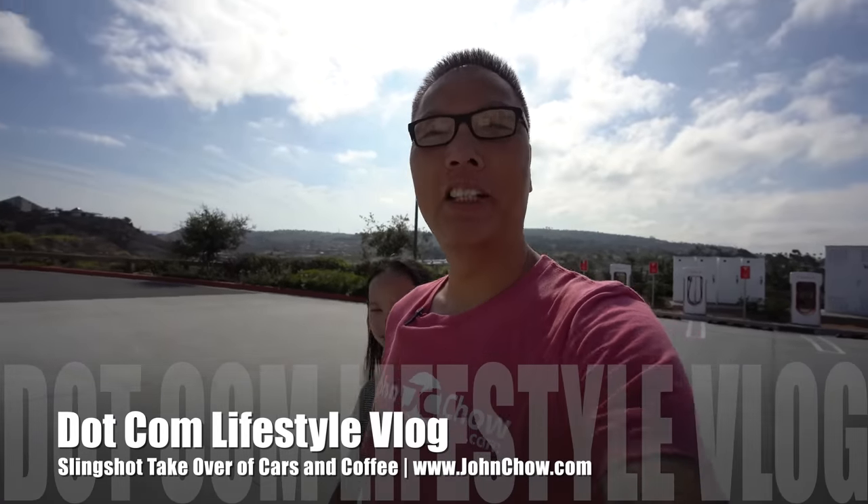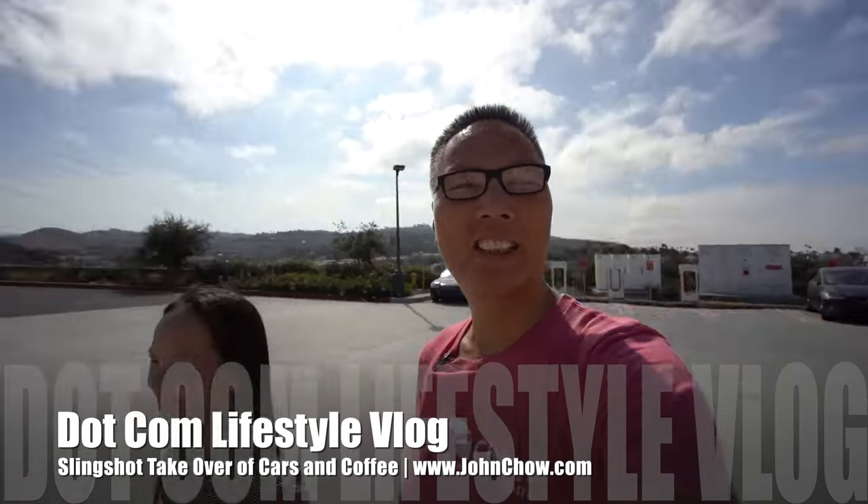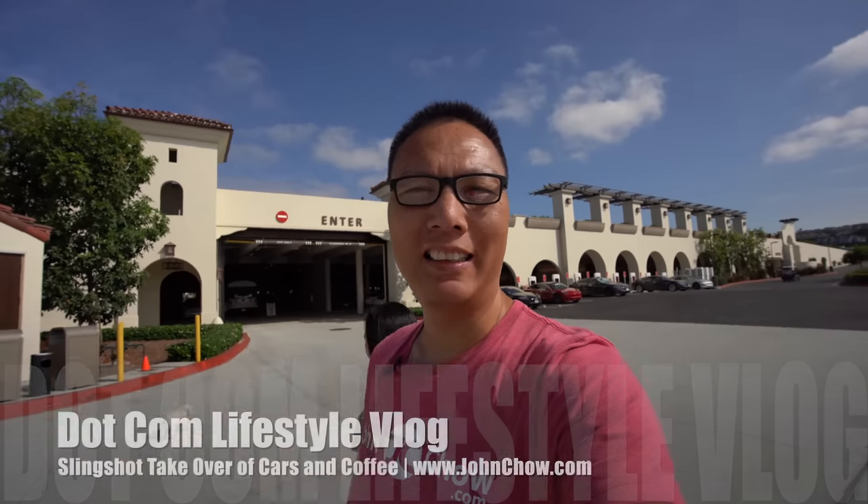Hey everyone, John Chow here for JohnChow.com and I'm here with Sally. I'm back! Yes, she is back. We are at the San Clemente outlet here to charge the Tesla, walk around, and check out Cars and Coffee upstairs. Come on, let's go.